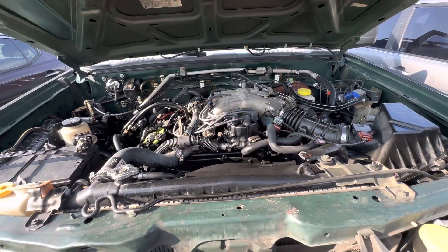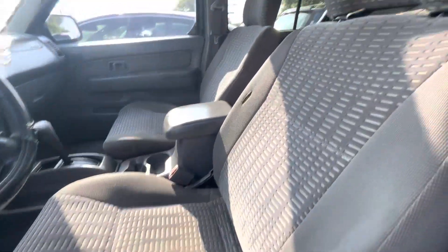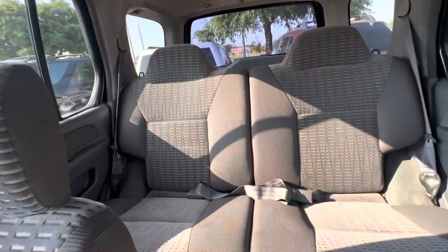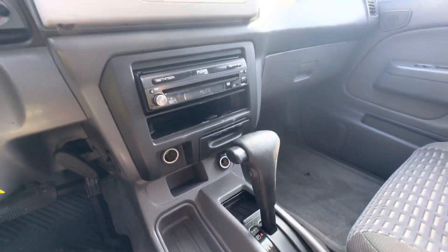Sounds decent. On the interior, we have gray cloth. The headliner looks good. A little sunroof issue up here. Automatic, aftermarket radio.